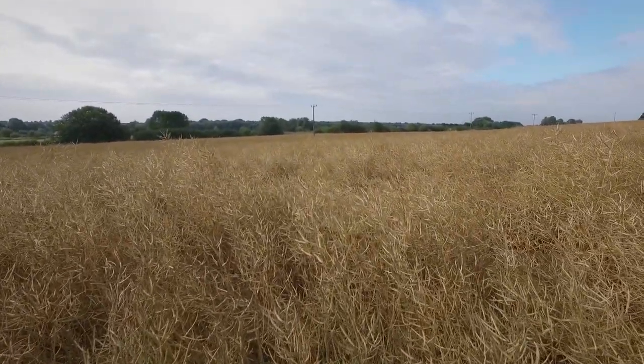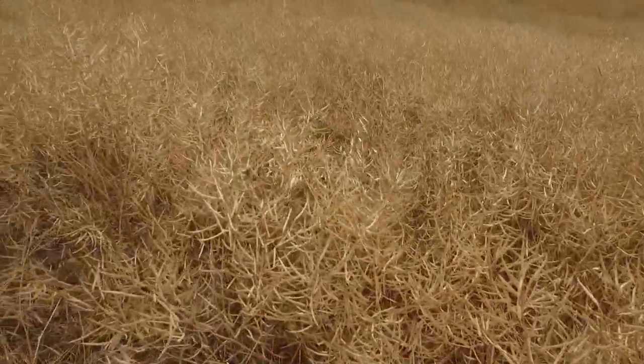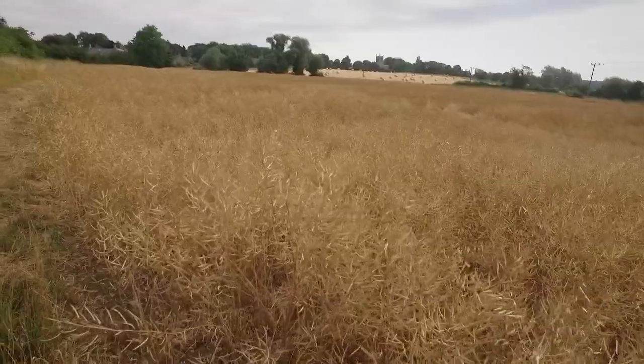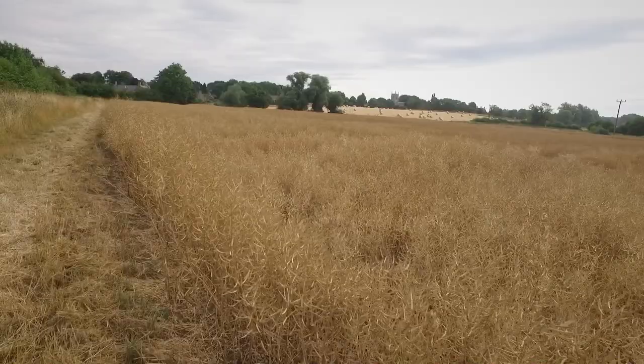We're at Titchmarsh local nature reserve today. Leaving the car park, we gaze out over fields of oilseed rape. The vibrant yellow flowers of April and May are now a distant memory as the crop awaits harvest.